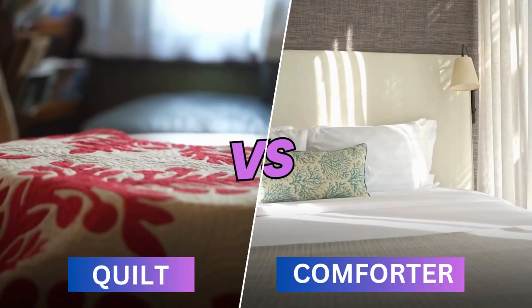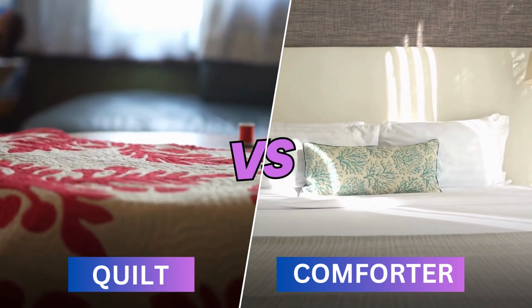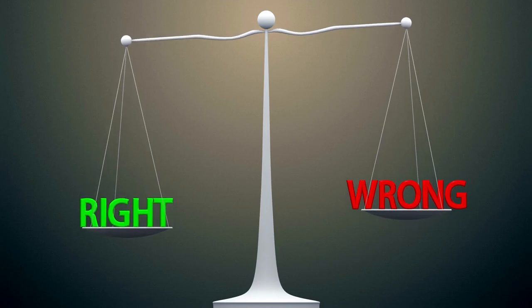Are you confused about the difference between quilts and comforters? You're not alone. Many people don't know the differences between those two types of bedding. In this video, I'll explain the key differences between quilts and comforters, so you can make an informed decision about which one is right for you.